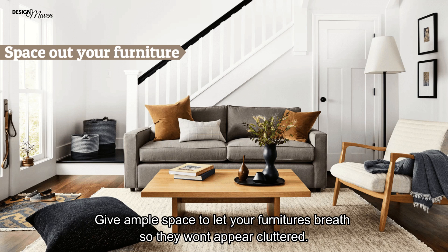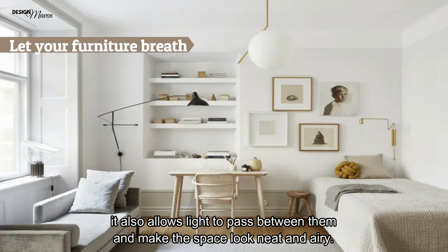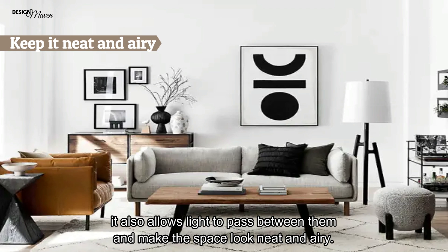Design tip of the day: Please avoid placing your furniture and furnishings too close to one another. Give ample breathing space so they won't appear cluttered. It also allows light to pass between them and makes the space look neat and airy.